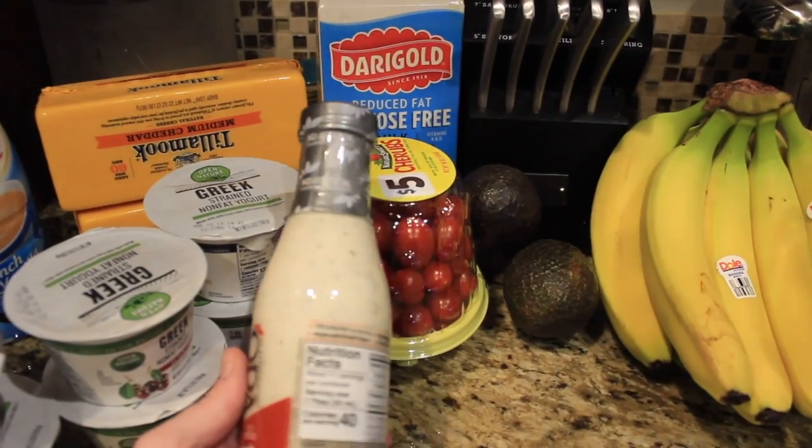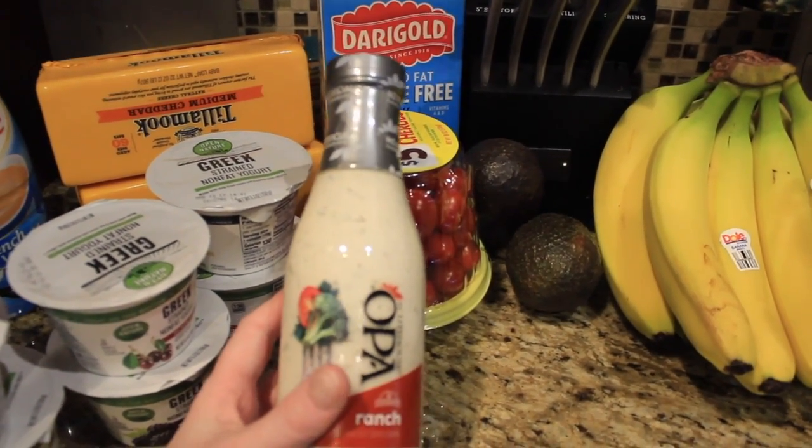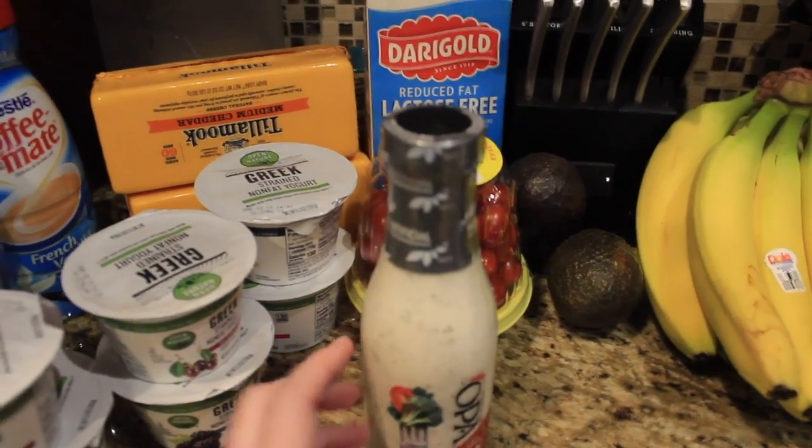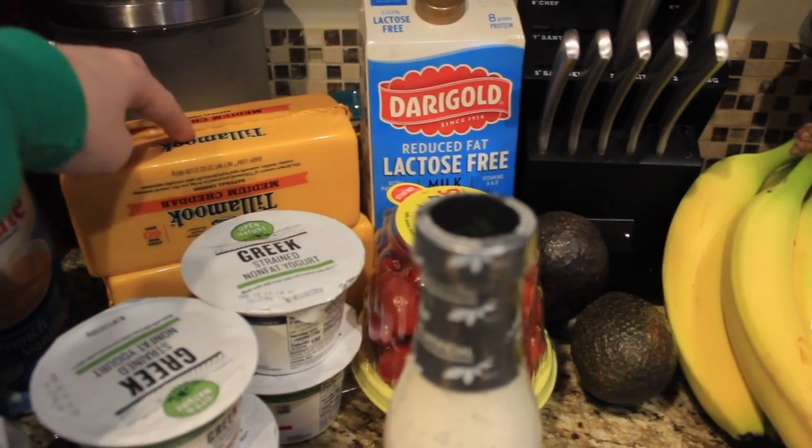The Greek yogurt ranch has very little calories and very little carbs, and it has a really good flavor. If you're a ranch lover, this is a really good alternative to normal ranch. I also got a couple of bricks of cheese — good protein — and these were on sale for $5.99, so I grabbed two.